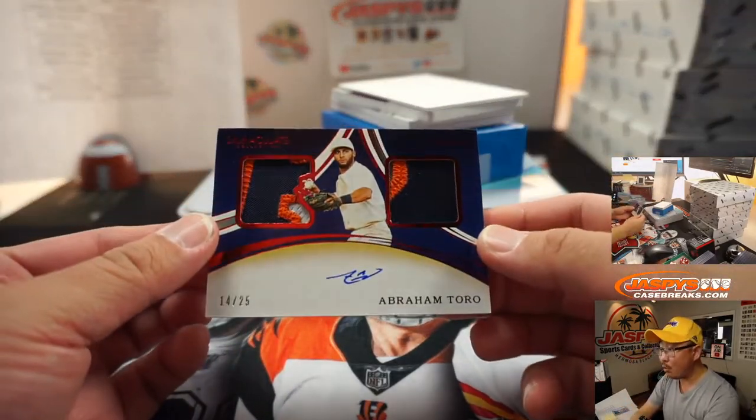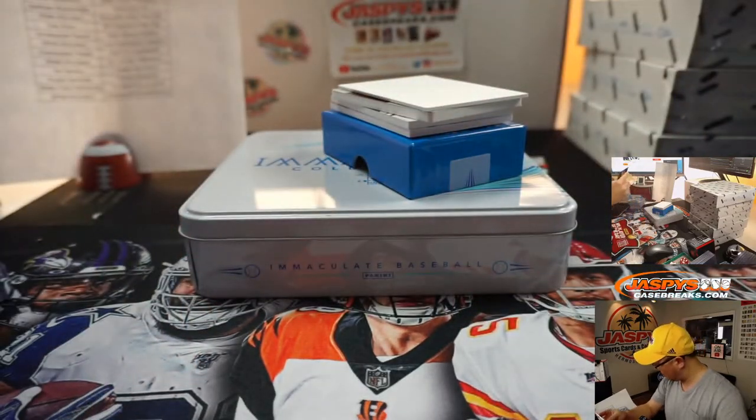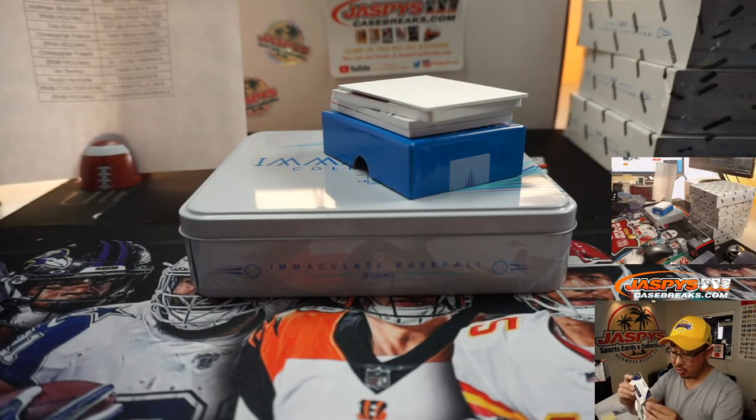There's Abraham Toro, 14 out of 25. Houston 4 is Joe Carmona's with that one.